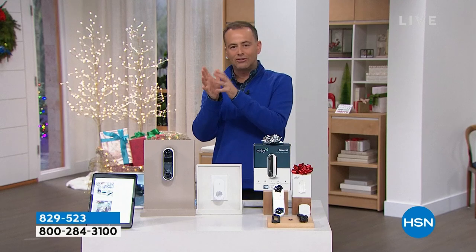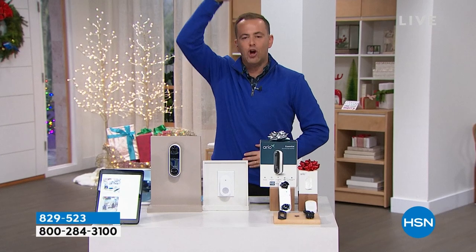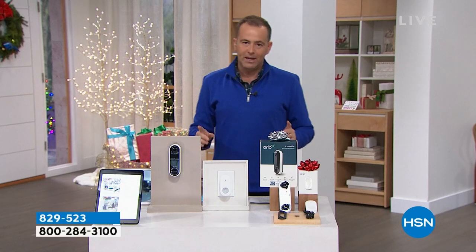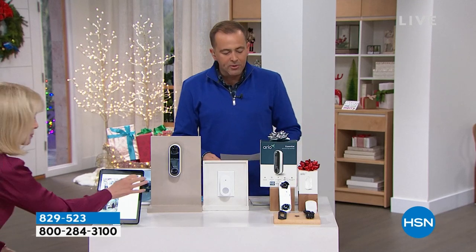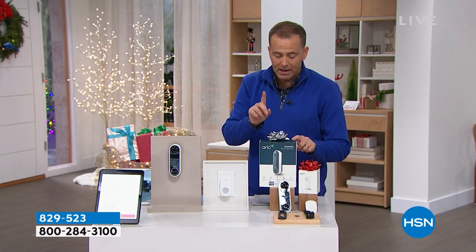This has an extra-special field of view — top to toe — so it includes space to see packages that people might be leaving. Tonight we are doing an amazing Black Friday deal drop. We're going to include, for every order placed with the Arlo wire-free doorbell, the Arlo chime.